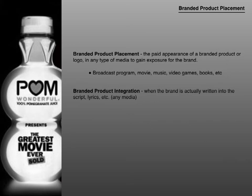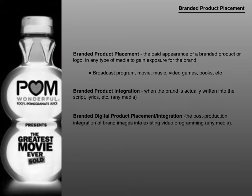Then you have Branded Product Integration. This is when a brand is actually written into the script or the lyrics, and this can be any media as well — music lyrics, or the script in a movie, show, or sitcom. And then the last term: Branded Digital Product Placement or Branded Digital Integration. This is the post-production integration of brand images into existing video programming, and this applies to any media as well. So you have Branded Product Placement, Branded Integration, Branded Digital Product Placement, and Branded Digital Integration.